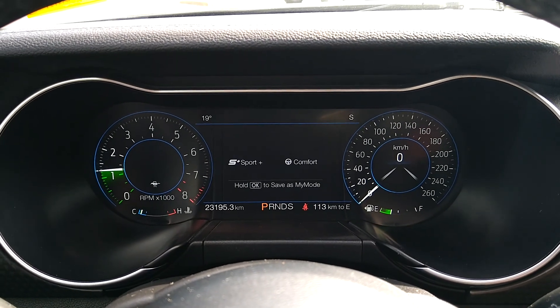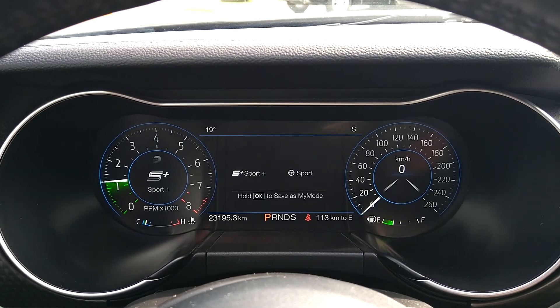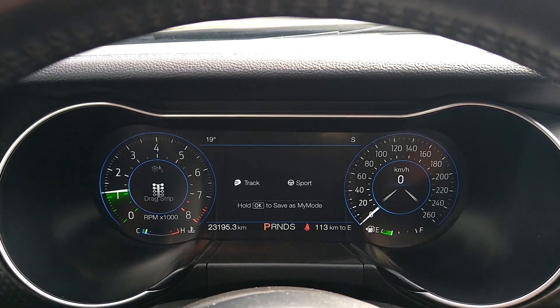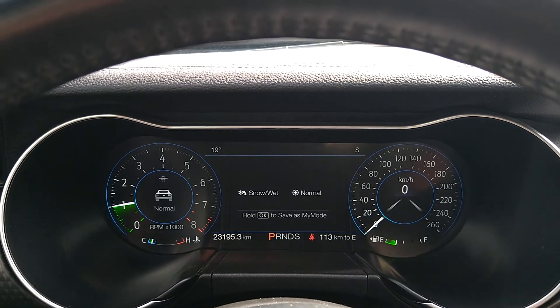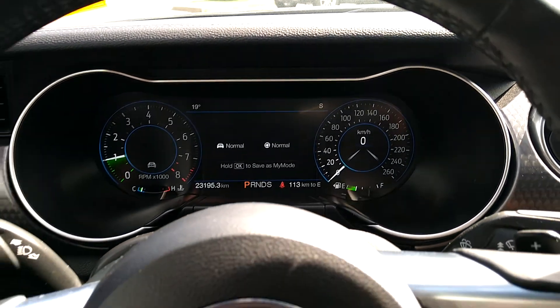you've got my mode, sport mode, track mode, drag strip of course, snow and wet, back to normal. And these are all color changing as well.